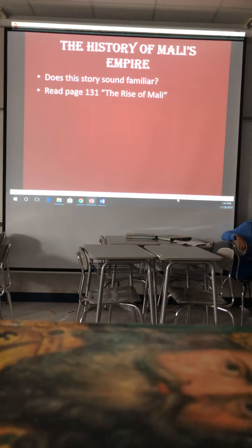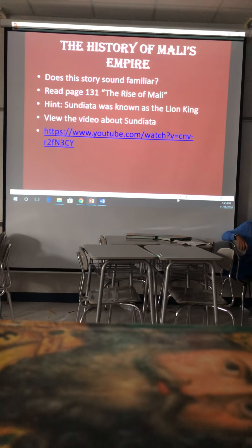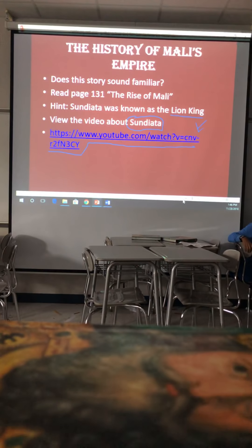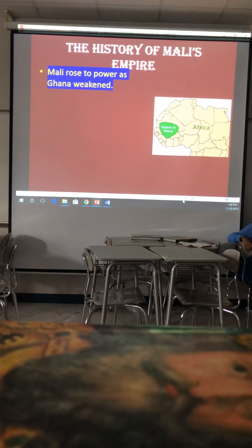Does this story sound familiar? Read page 131 on the rise of Mali. Sundiata was known as the Lion King — you may recognize this from the iconic 1990s film. View the video about Sundiata. Mali rose to power as Ghana weakened. Sundiata Keita united the people of Mali and established the kingdom.